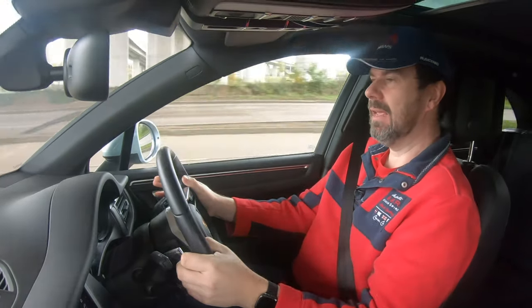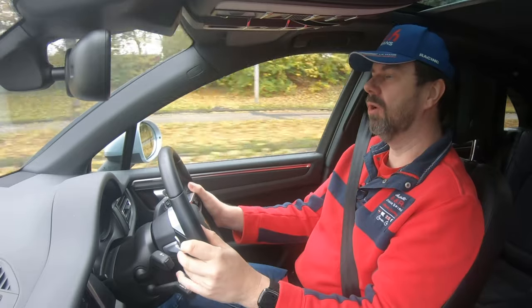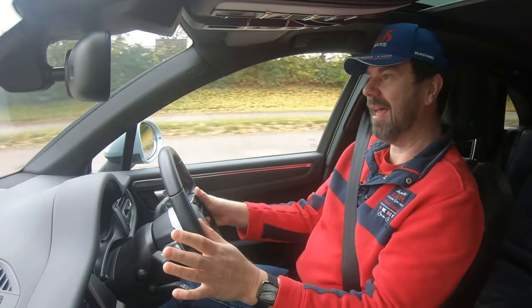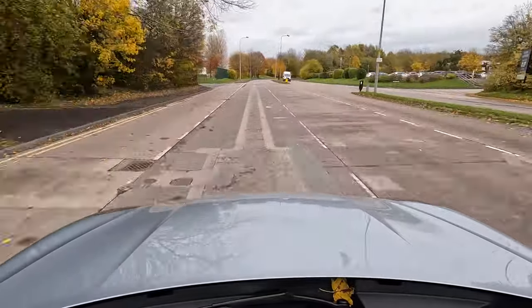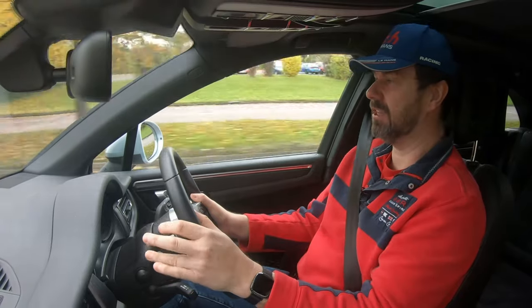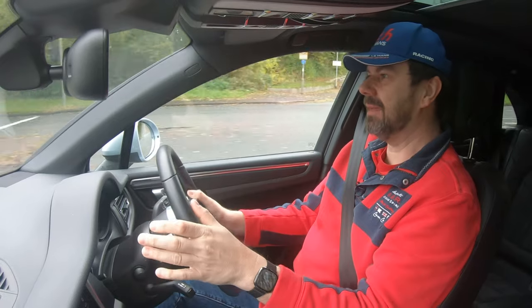I was actually surprised at just how much power seems to be in this engine setup. Yes, it's from a Golf GTI which is a fast car for its size, but this is an SUV so it weighs a lot more. Having said that, drop it down a couple of gears and it picks up really well — I'm really impressed with the power delivery and the amount of power this engine produces for this car.